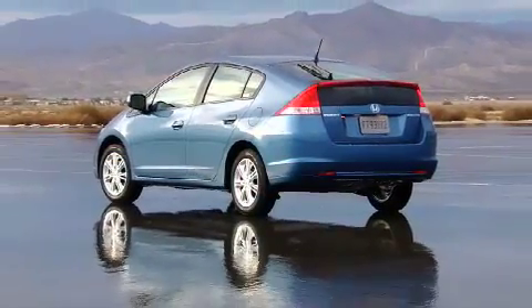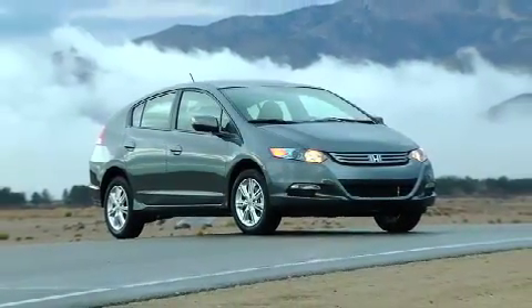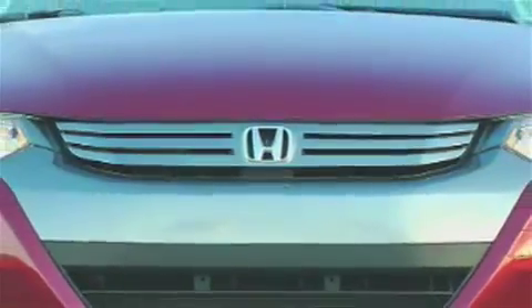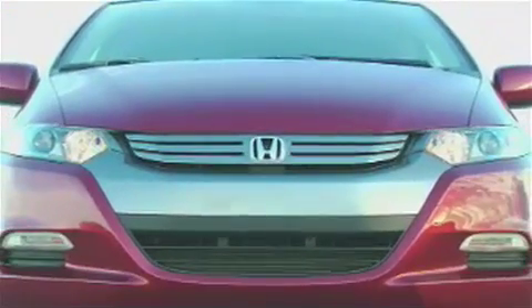The new Insight seats 5 in comfort, comes in three well-appointed trim levels, and is available with a full complement of modern accessories and features. With styling reminiscent of the hydrogen fuel cell-powered FCX Clarity, the new Insight projects a sporty image with an aggressive stance.